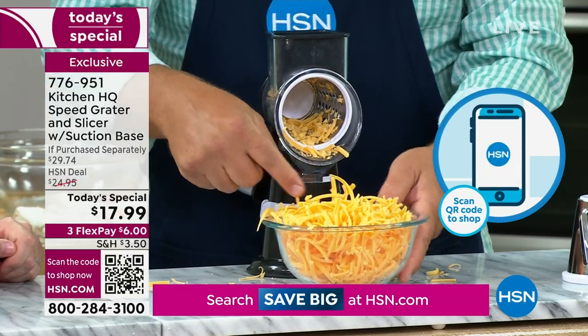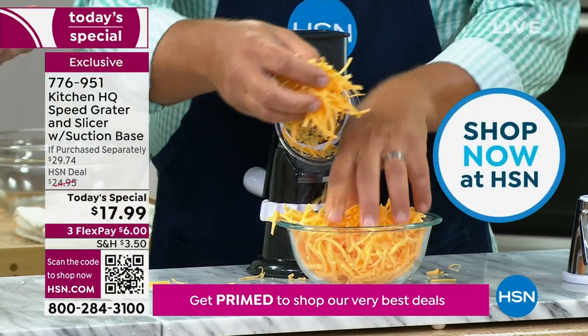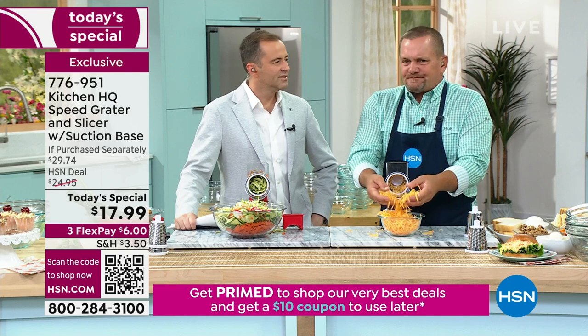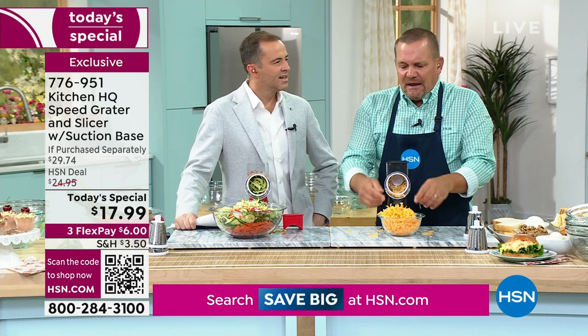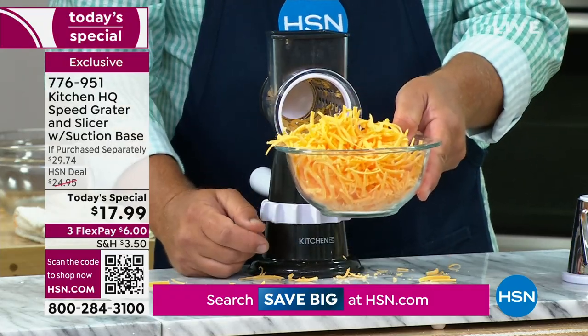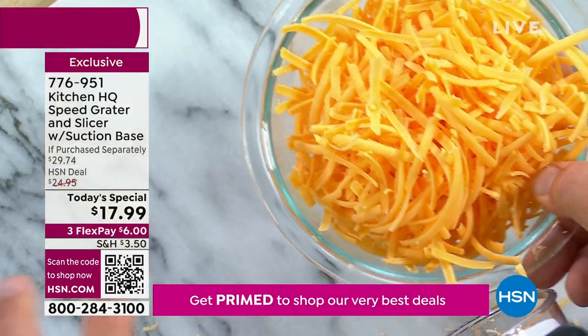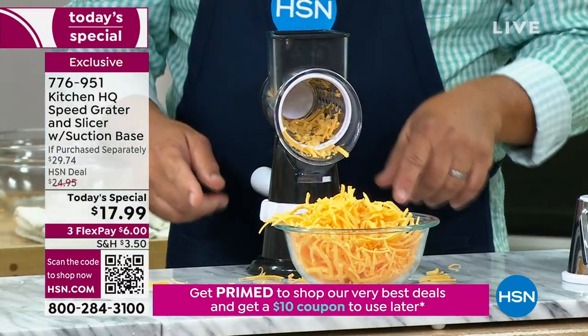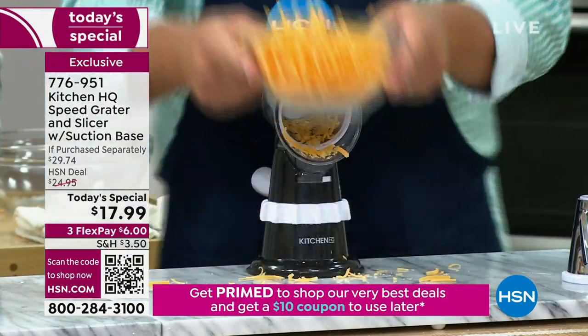The price difference is real — you can buy grated cheese in a plastic bag in the store, but have you ever noticed it has white stuff on it and the texture is not the same? An eight-ounce block of cheese compared to eight ounces of grated cheese in a bag — you will save money, a dollar twenty-five a pound difference. And it's better.